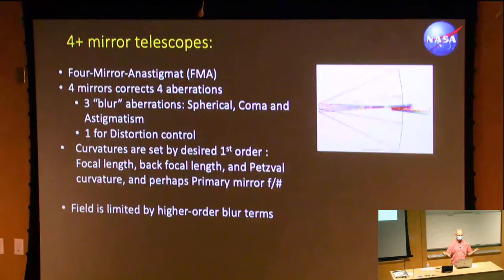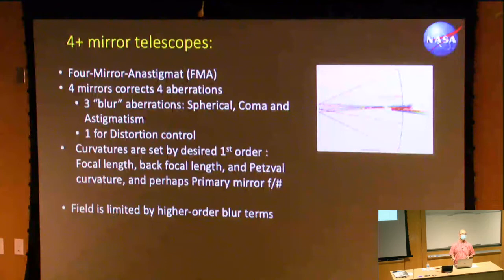Four-mirror telescopes — essentially four-mirror anastigmats — give you four aberrations corrected: spherical, coma, astigmatism, and even distortion control. Distortion control is important if the telescope is scanning over a planet, because you want consistent pixel mapping as you do that. The curvatures are set by first order, and you can constrain primary mirror F number and include Petzval curvature. Your field is generally limited by higher-order blur terms. This looks a lot like a JWST-type telescope, except in JWST the fold mirror was completely flat, while here it has a little curvature and a conic for distortion control.